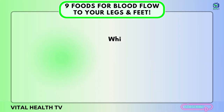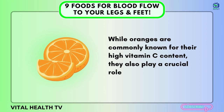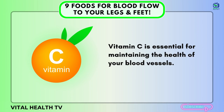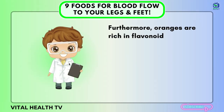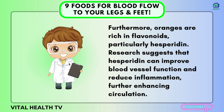Number five: Oranges. While oranges are commonly known for their high vitamin C content, they also play a crucial role in promoting optimal circulation. Vitamin C is essential for maintaining the health of your blood vessels — it strengthens the walls of capillaries and protects them from damage, ensuring smooth and efficient blood flow throughout your body, including your legs and feet. Furthermore, oranges are rich in flavonoids, particularly hesperidin. Research suggests that hesperidin can improve blood vessel function and reduce inflammation, further enhancing circulation.